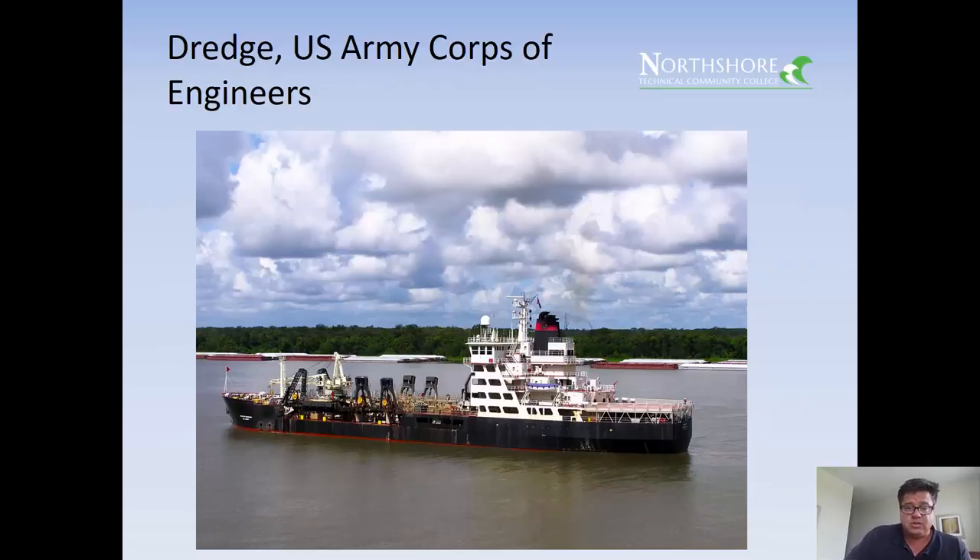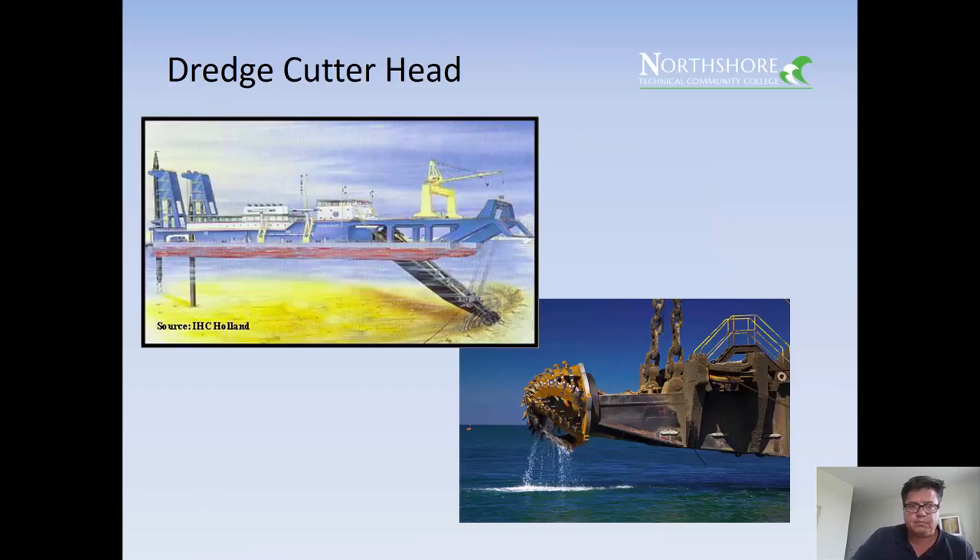Here's a dredge. The U.S. Army Corps of Engineers is responsible for maintaining the navigable depth of waterways, in this case the Mississippi River. That looks like the Wheeler — you'll often see her alongside the Mississippi near Six Mile Bend by Audubon Park in New Orleans, on the east bank where the Army Corps of Engineers is headquartered. This ship has a cutter head — that's how a dredge works: the cutter head spins, sucks up the mud, and pumps it through a pipe to an area where they want to deposit the dredged material.